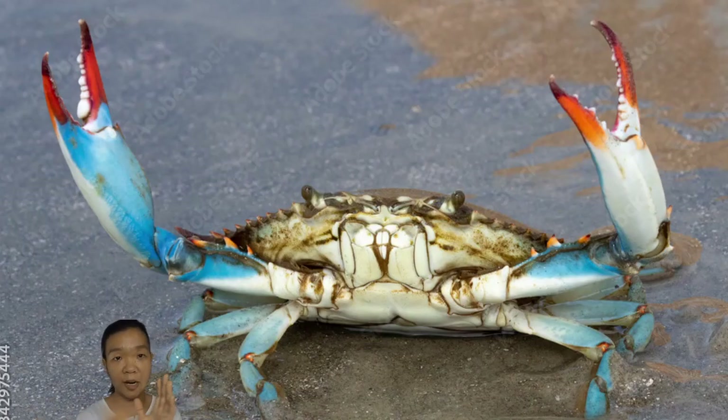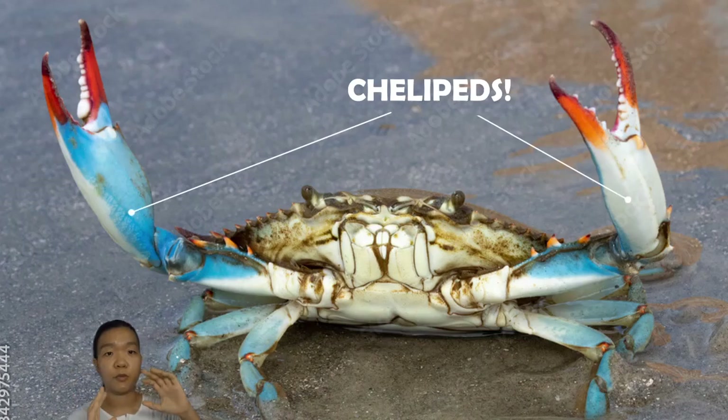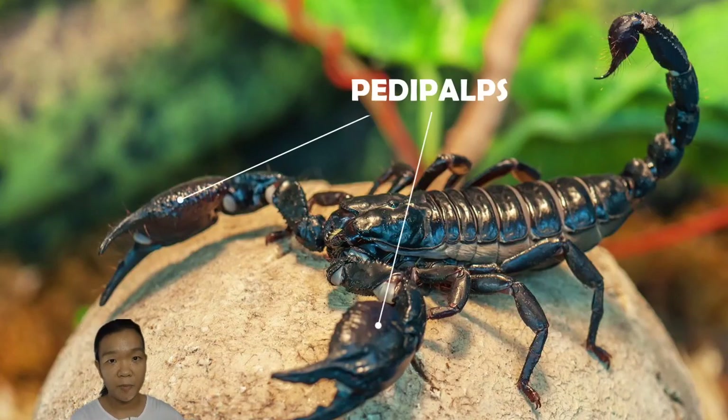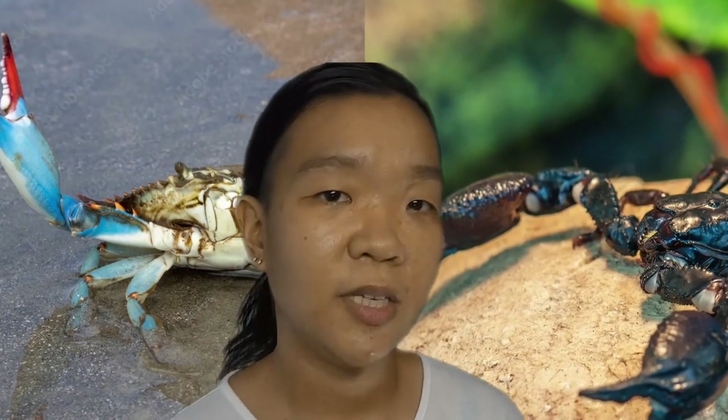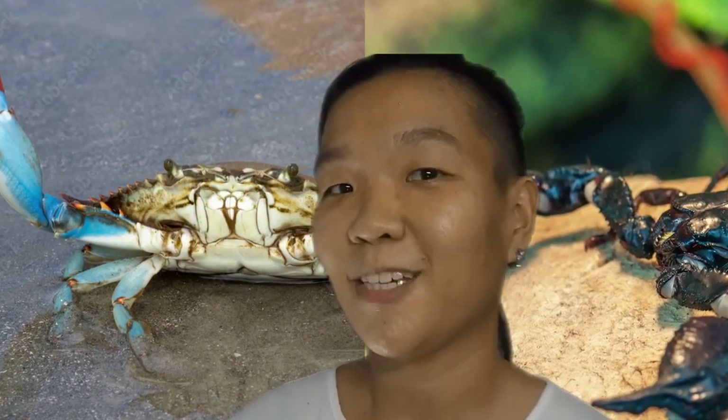Those little pincers in crustaceans are called malacostracan chelipeds, and in scorpions they're called pedipalps. They perform the same functions — either defense or securing their prey — but the name is different. The universe does not care what name you give it, but your exams do, so please try to remember it.